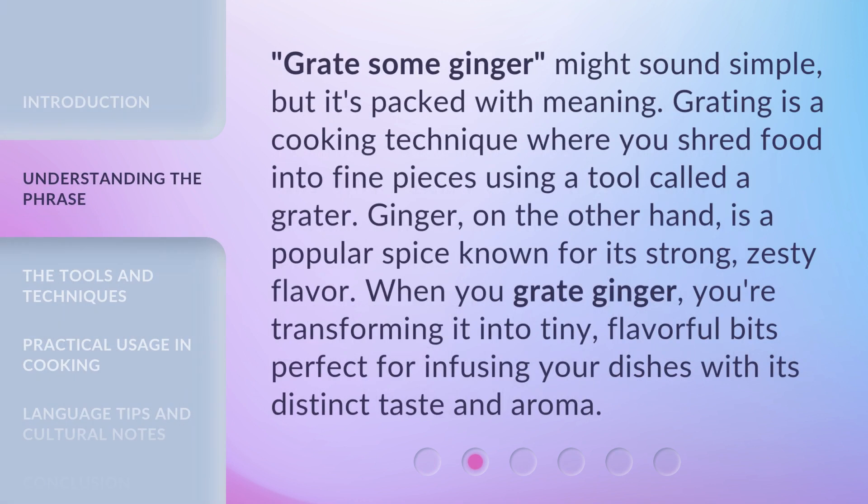Grate Some Ginger might sound simple, but it's packed with meaning. Grating is a cooking technique where you shred food into fine pieces using a tool called a grater. Ginger, on the other hand, is a popular spice known for its strong, zesty flavor. When you grate ginger, you're transforming it into tiny, flavorful bits perfect for infusing your dishes with its distinct taste and aroma.